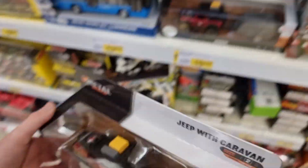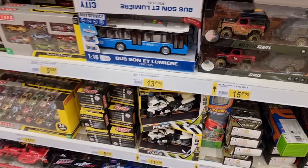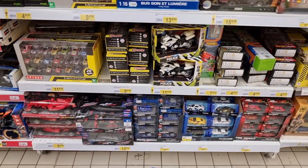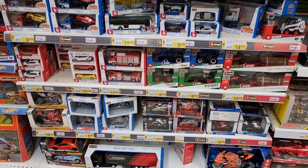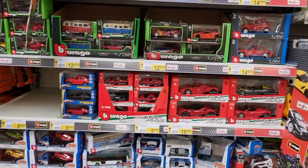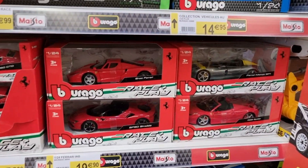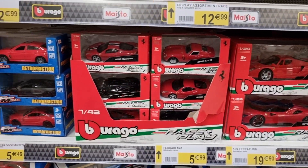The coolest thing about this off-road car is that it's weathered and it comes with a caravan. Here we have some Bburago in the bigger 1:24 scale - the Ferraris in 1:43.